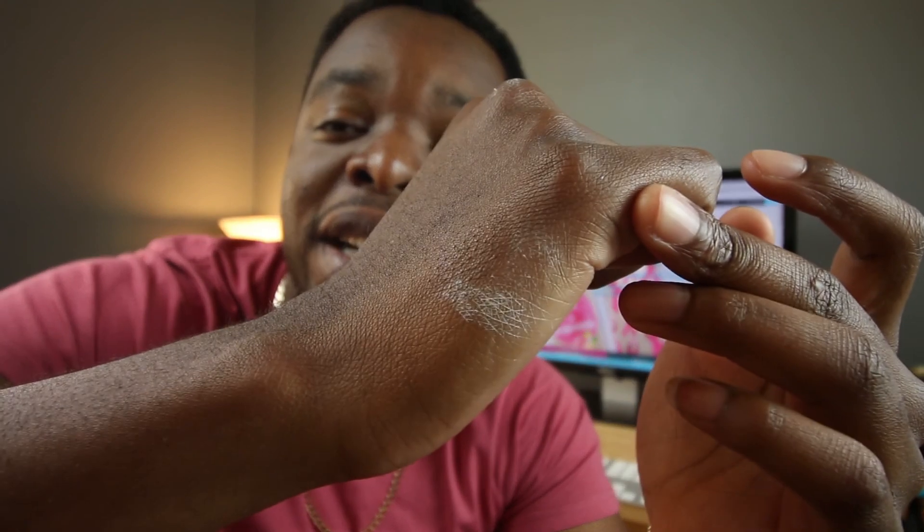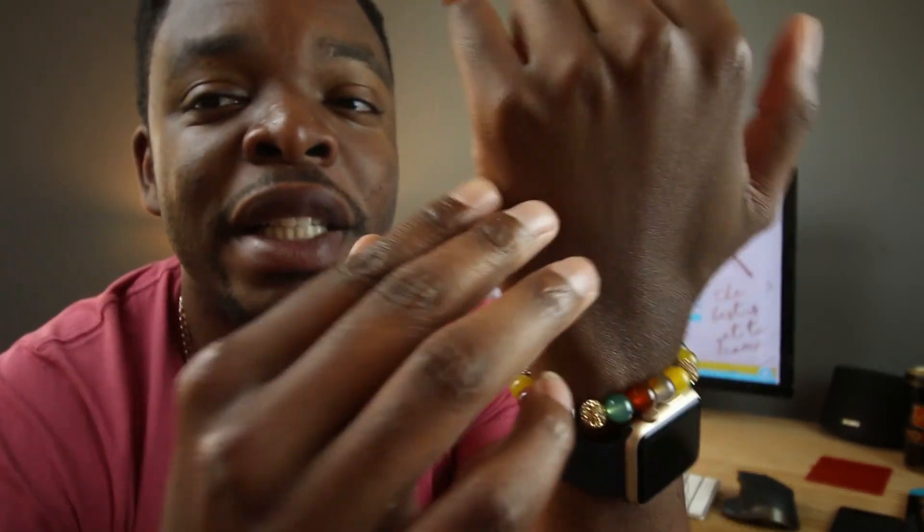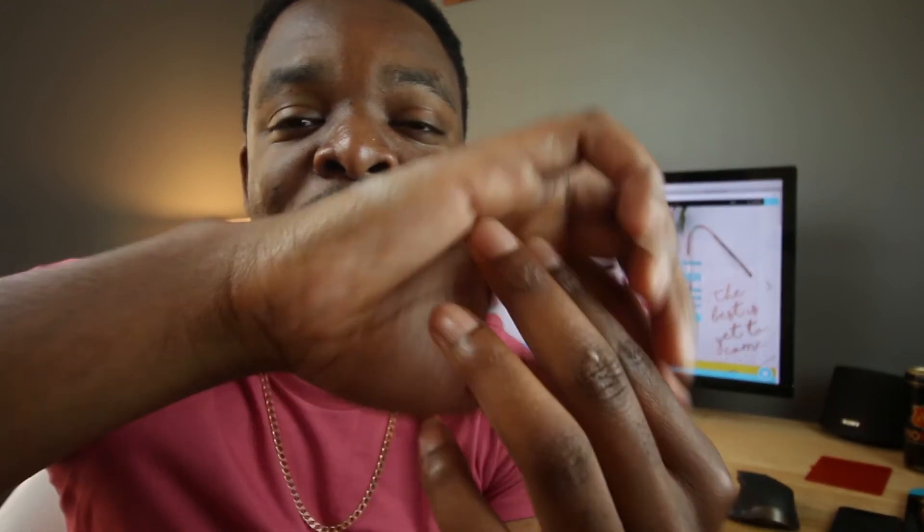I actually noticed I have paint all over my hands. If you've been wondering what the paint is for — I was trying to paint a coffee table we have, which was black. I still have paint all over me. This hand is clean, but this hand is full of paint — I have to go remove it.